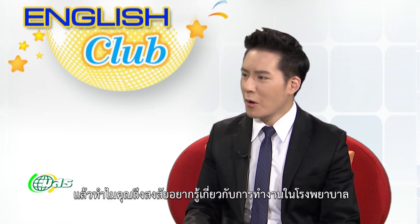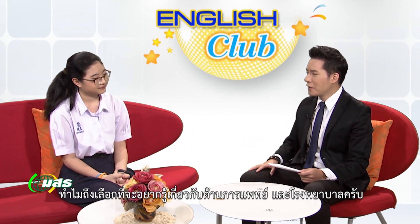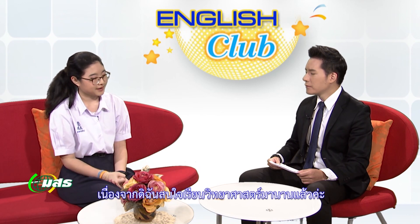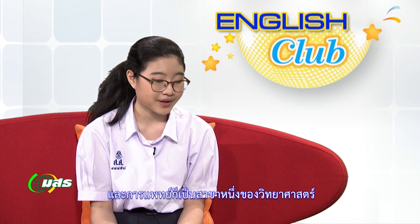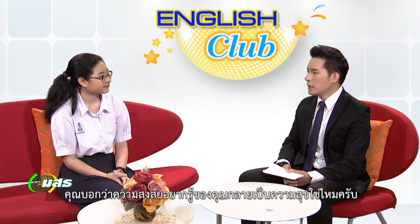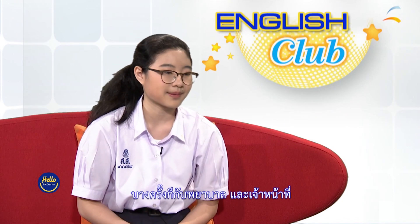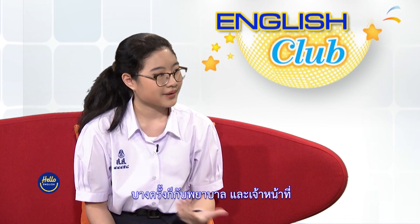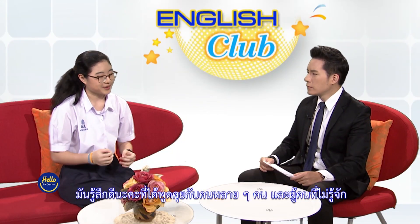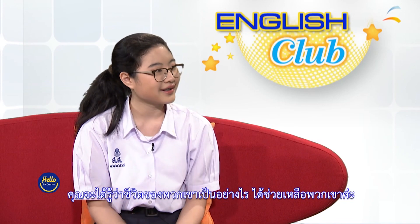Why were you curious about the hospital specifically? Since I have been interested in science for so long, and medicine is just one of the many fields of science. Also, the hospital is one of the easiest places you can find voluntary work in. What is the fun thing about your volunteer job? You get to meet so many people — social interactions with the patients, the nurses, or the workers. You get to communicate with a lot of people you have never known, get to know what their life has been through, and you get to help with that.